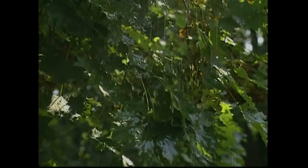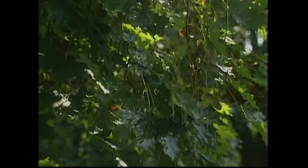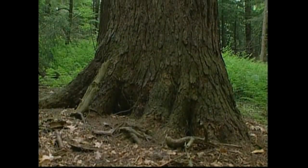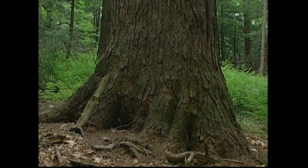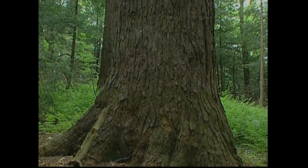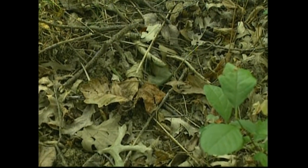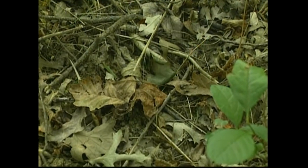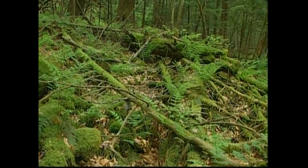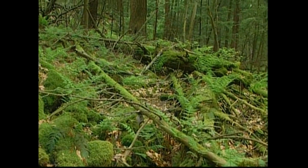Rain falling on trees is slowed as it drops on leaves. Tree roots filter polluted water before it enters streams. The leaves that fall to the ground also provide a layer of organic material that acts as a sponge to soak up and filter water.